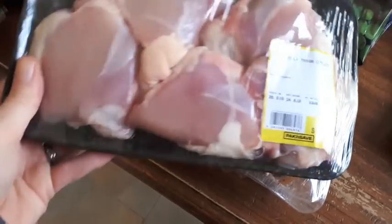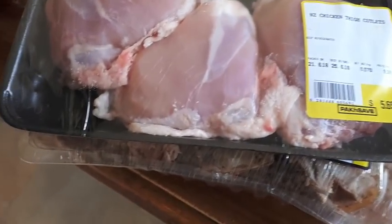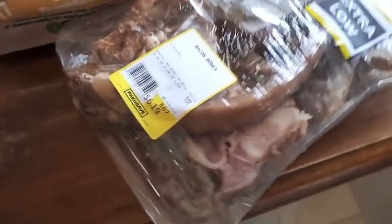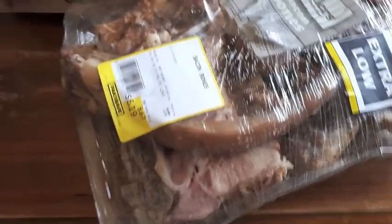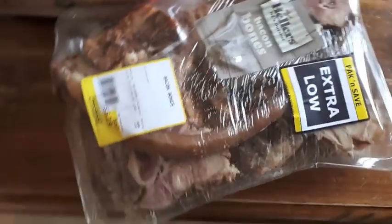I ended up buying some chicken thighs this week — $6.50 for about five cutlets and $5.70 for three. I'm going to do a chicken curry with those. And then I bought some bacon bones for $6.20. It really grosses me out that there's like a huge pig's tail in there, but that's just what you get. I use that to make a Maori pork soup — they call it a boil-up — and that will last us a good few meals.